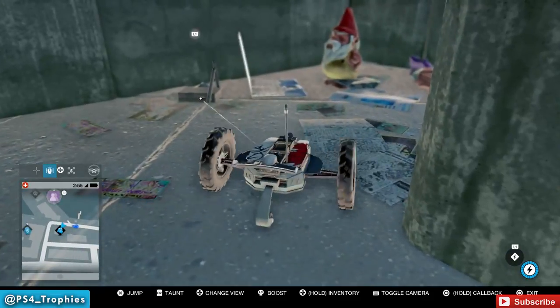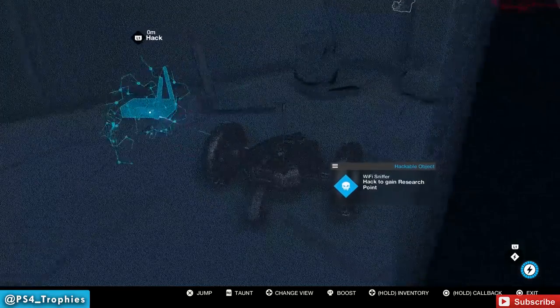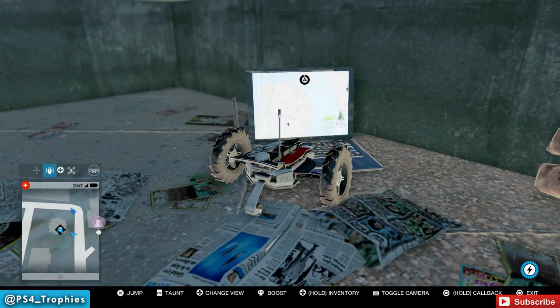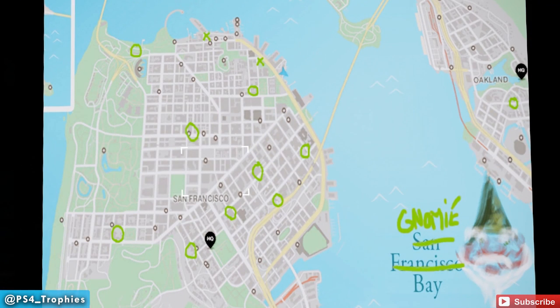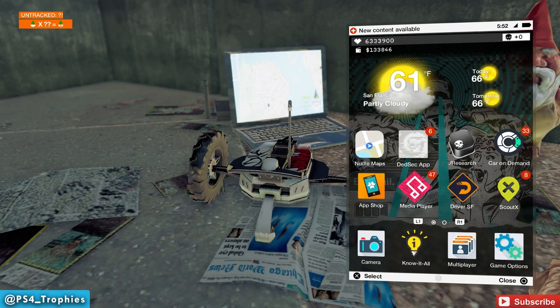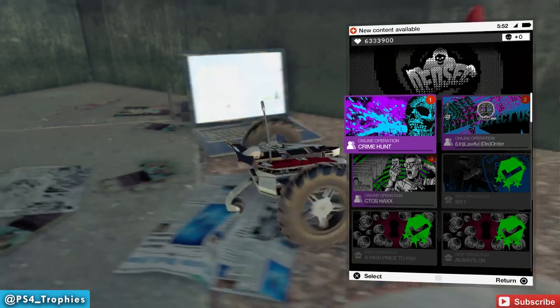Right here you'll see a garden gnome, the research point you can hack, and a laptop. If you get up close to the laptop, hit your touchpad and toggle the camera, you can get in position and see a map. On this map you'll see ten circles — those are the locations of ten hidden gnomes — and two X's on the top half. The top left is our current location; the other is where we'll end the quest. Make sure you interact with the laptop by holding triangle until you get the untracked quest notification in the top left corner.